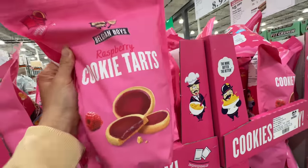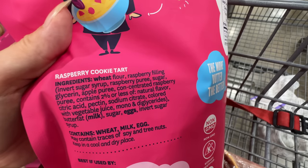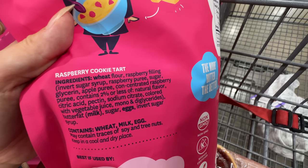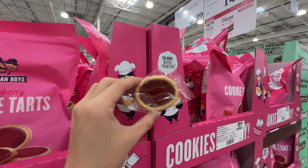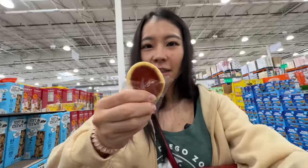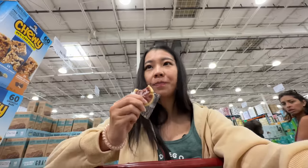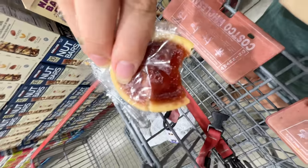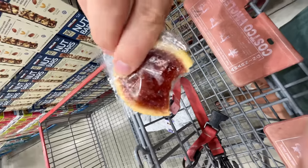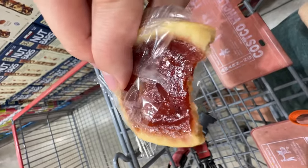We got Belgian Boys raspberry cookie tarts — $8.99. The ingredients have invert sugar syrup and vegetable juice — actually not too bad. It's individually packed. Let's try it. The cookies are really soft — it's butter cookies with a little jam in the middle. It's actually really good. It basically tastes like butter cookies with jam on top.